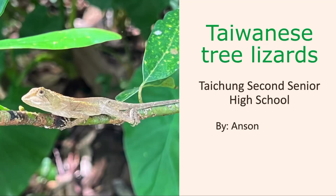Hello, my name is Anson. Today I will introduce surprising reptiles: Taiwanese tree lizards. Before we start, let's watch an interesting video.